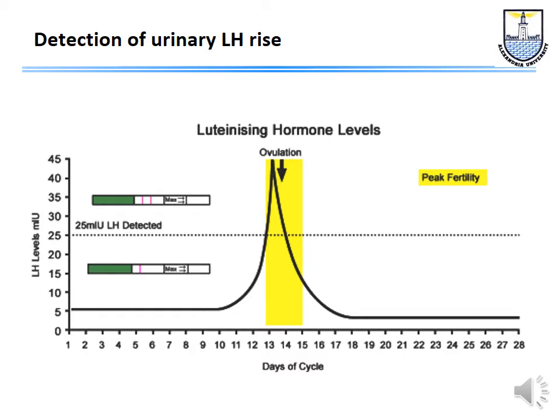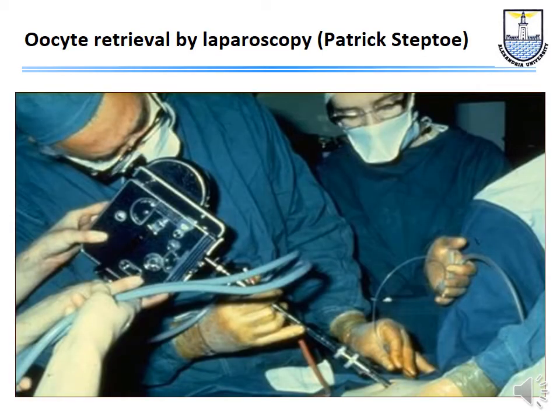When the LH started to rise — defined as a rise of 50% over the mean of the previous three readings — Mr. Steptoe would go for the oocyte retrieval 28 hours after this defined rise. As you can see here, this is Patrick Steptoe trying to collect an oocyte and Jean Purdy assisting him. They had this clumsy photographic instrument to try and photograph whatever he was doing, and the assistant could not see what the main surgeon was doing.